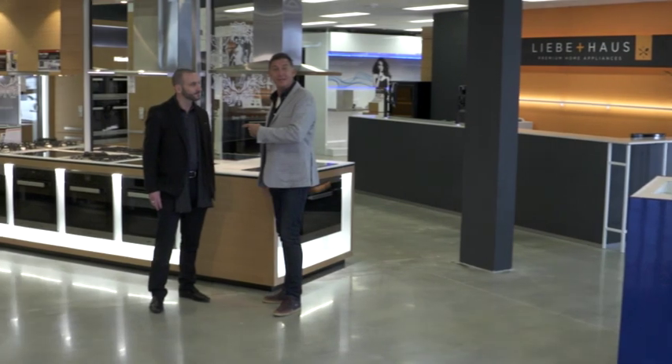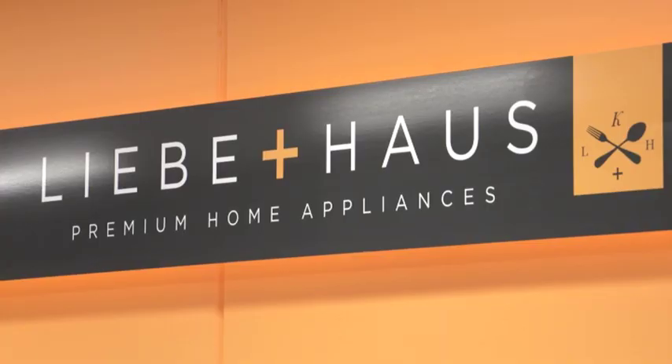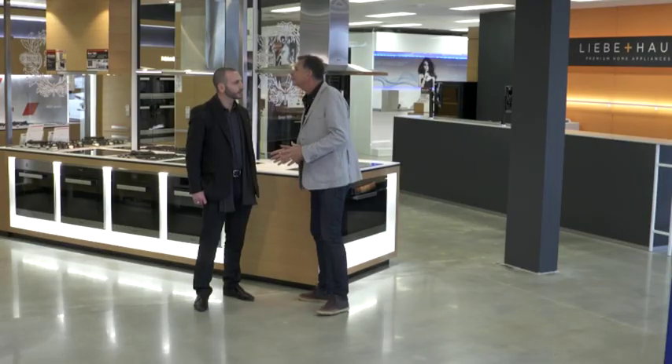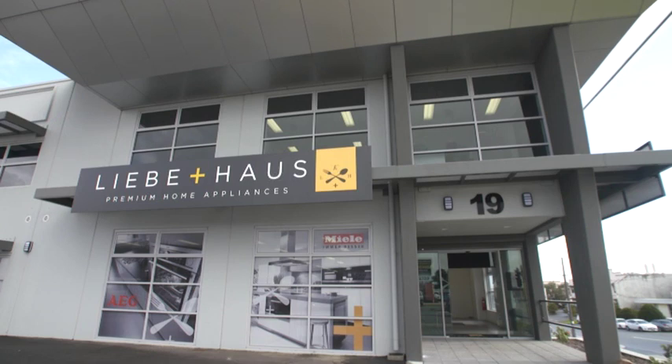Guess who I found — the wonderful Aaron Kemp from Liebenhaus. Liebenhaus — I like the name, what does it mean? Liebenhaus is German for love and home. I knew it was German. Love and home — it's designed for West Australians that love their home.